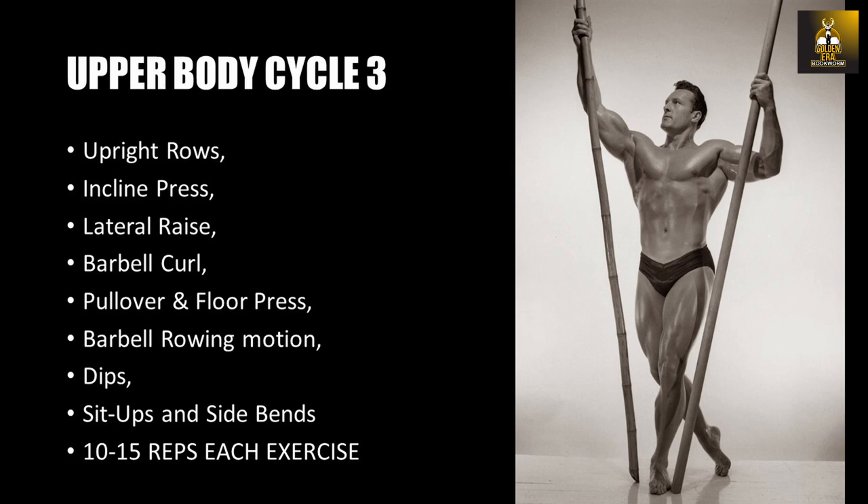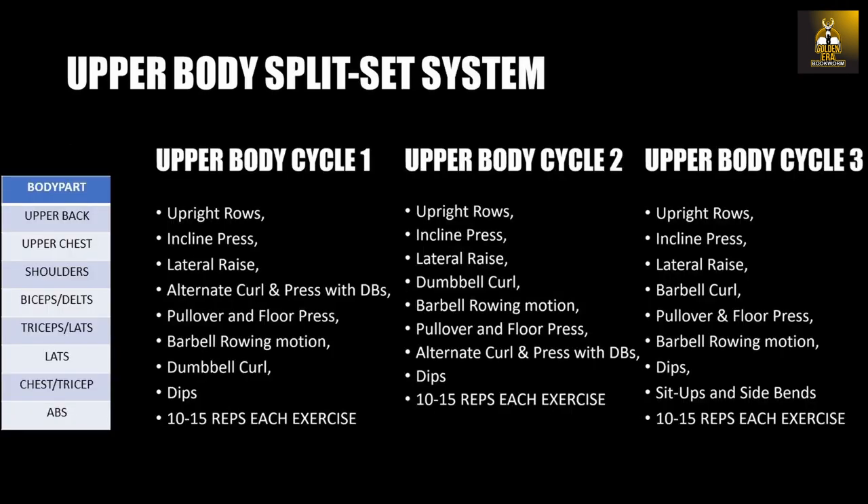Analyzing the order of exercises, we essentially end up with a circuit of three slightly different cycles that work the upper body in the following order: upper back, upper chest, shoulders, biceps and shoulders again, triceps and lats, lats, chest and triceps, with abs worked at the very end.